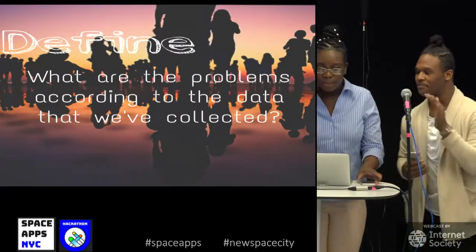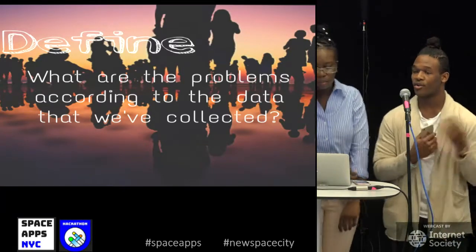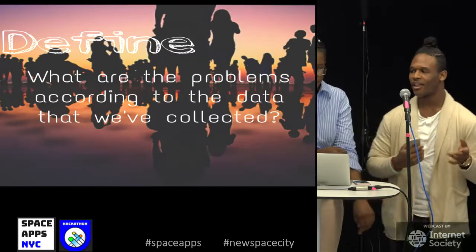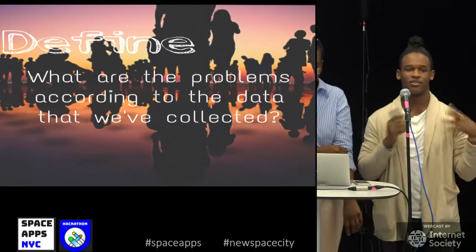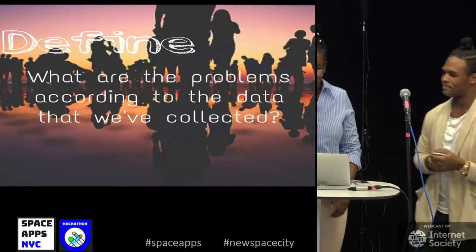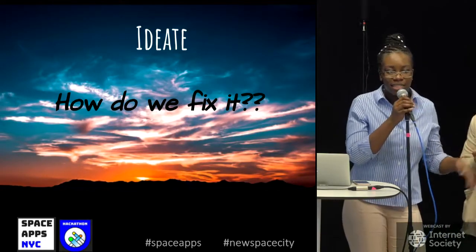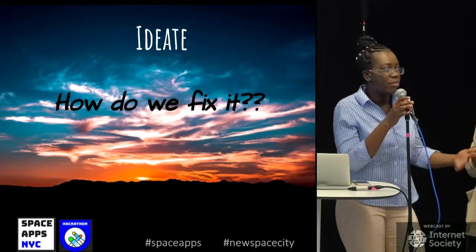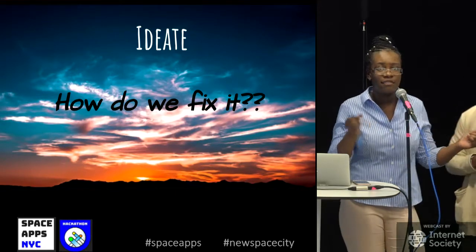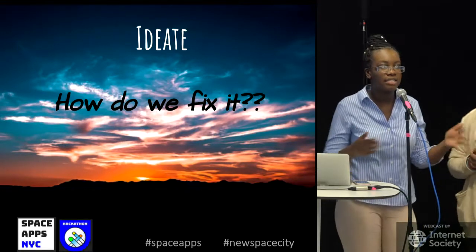To define the problems, the three most overarching issues were: growing the crops, maintaining the livestock, and transporting crops and butchered meats to the grocery markets. The third step was ideate — after identifying the problems, it's one thing to think of all the problems in the world and another to actually solve them.